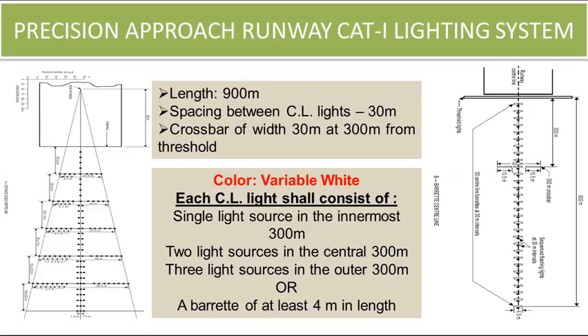The length of the precision approach category 1 lighting system is 900 meters. The spacing between centerline lights is 30 meters. A cross bar of width 30 meters is placed at 300 meters from the threshold. The color of the approach light system is variable white. Each centerline light shall consist of a single light source in the innermost 300 meters, two light sources in the central 300 meters, and three light sources in the outer 300 meters in the distance coded centerline type system, or a barrette of at least 4 meters in length with a longitudinal spacing of 30 meters.